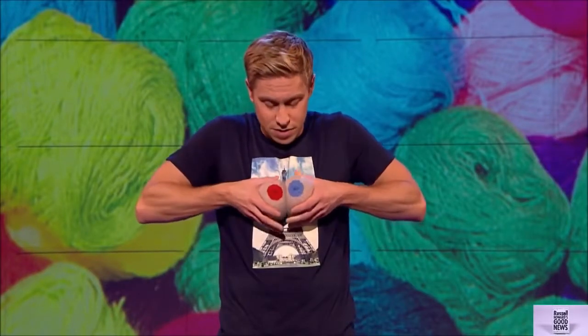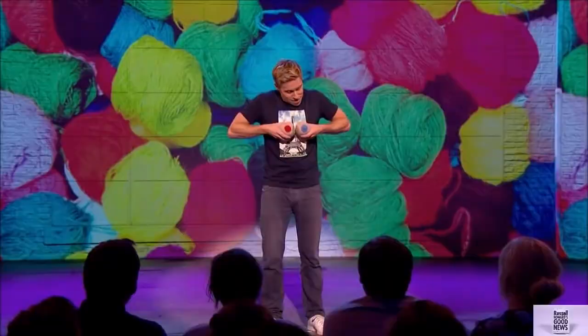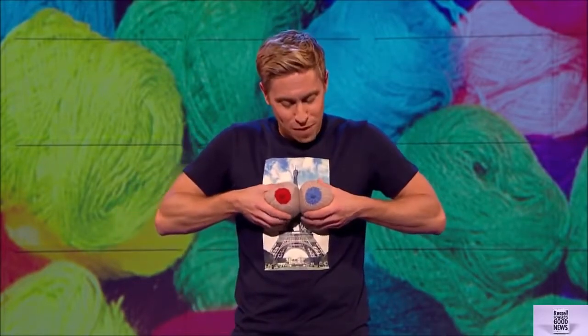Whatever turns them on. Part of what they do is they play with the knitted breasts — they're shown how to squeeze them, and it helps them breastfeed their kids.